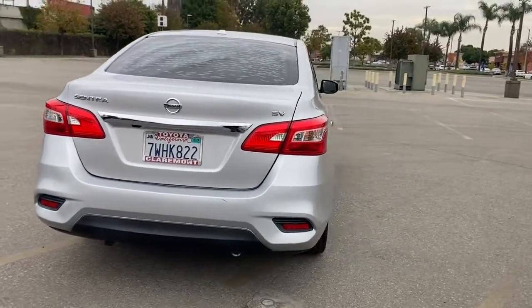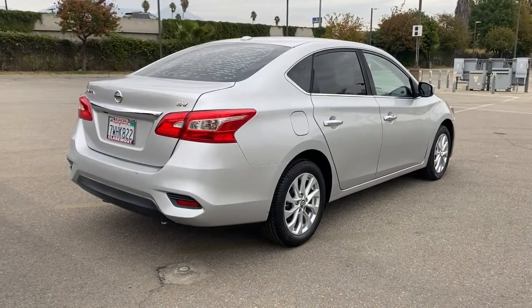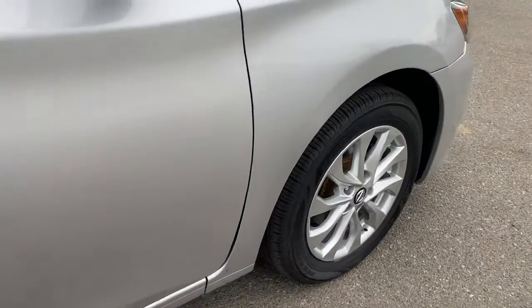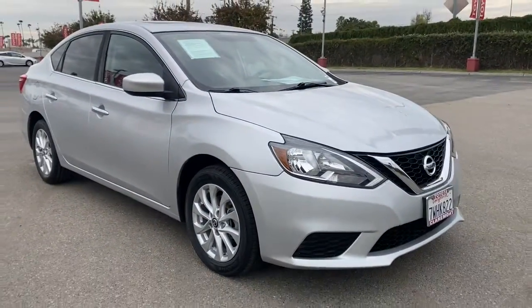This mid-size 4-door with modern flair delivers a roomy interior with plenty of creature comforts and thoughtful storage solutions, a suite of standard driver assist safety tech and an unmistakably sporty ride. The following are some of this vehicle's highlighted options.